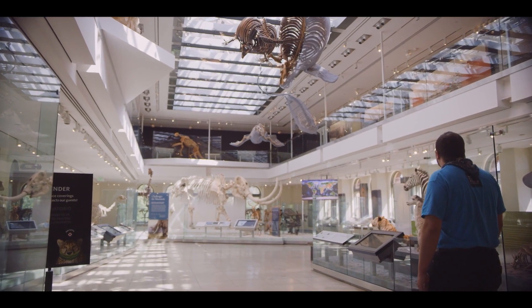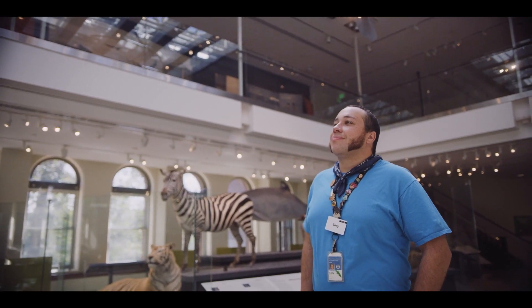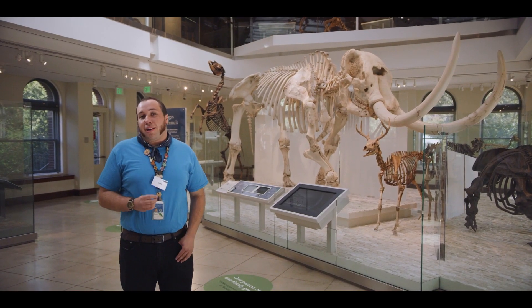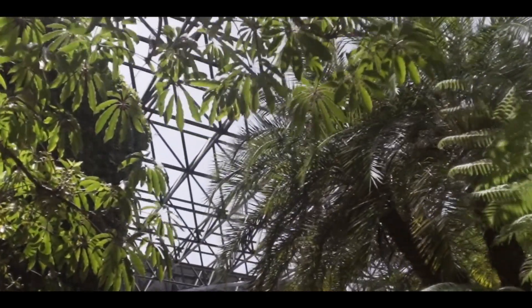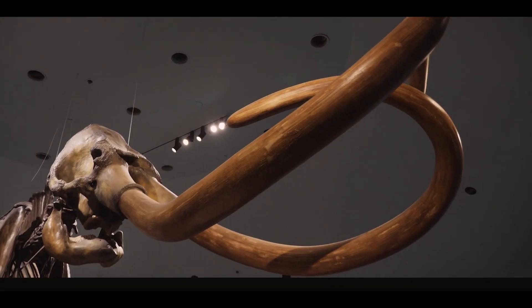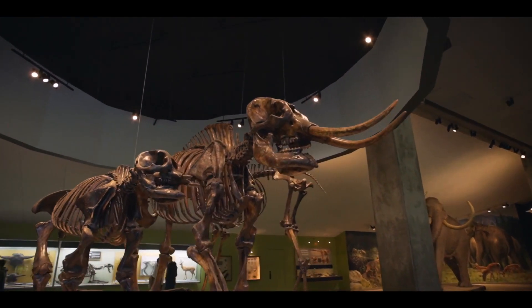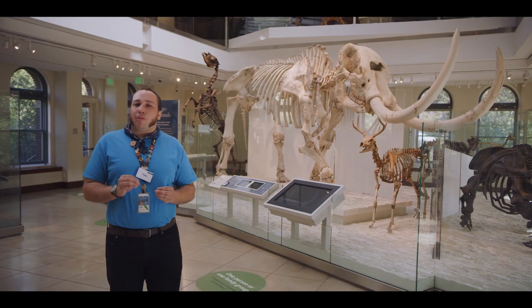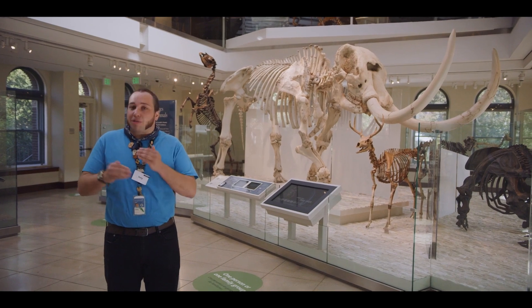Getting stuck in an asphalt sea was probably a huge bummer for animals like saber-toothed cats and mastodons, but it's a huge win for our scientists working at the La Brea Tar Pits and Museum. These incredible animals can tell us a lot about the ancient world that was Ice Age Los Angeles, and they're not the only fossils that can tell us a lot about the changing climate.